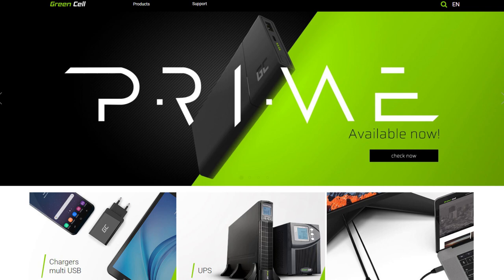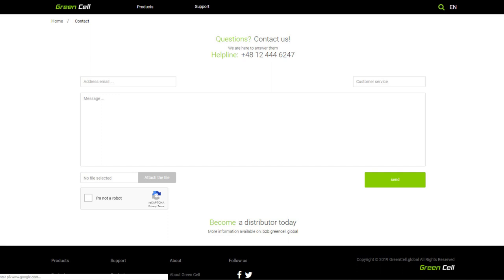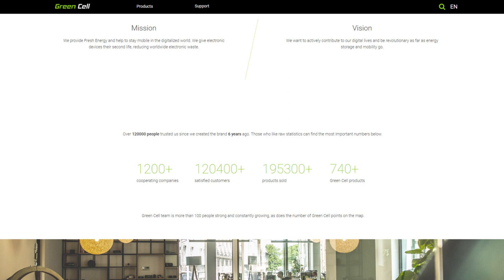Here's a company called GreenCell. I never heard of them before. It's not a Chinese company — they don't say anything about where they're from. The products are of course from China, but it's probably from Poland. The phone number is from Poland, and here you can see the statistics: they've been in business for six years and they had 120,000 customers.